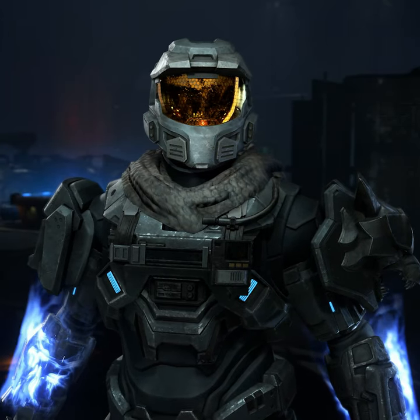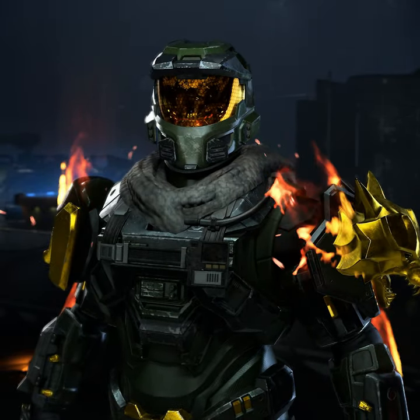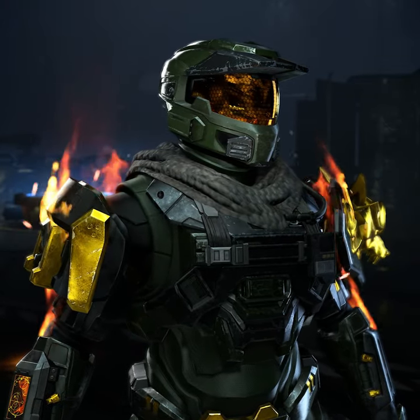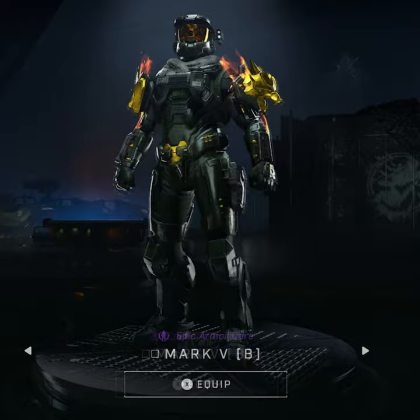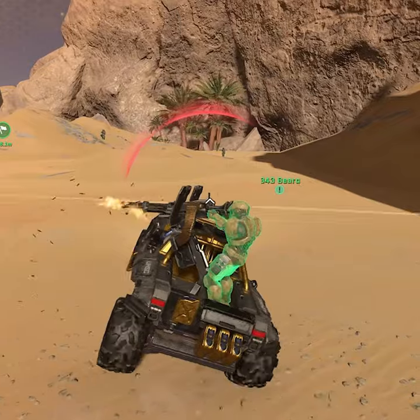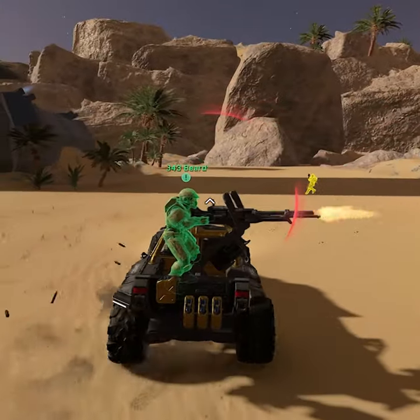The Mark V is a fan favorite helmet for many Halo fans and in Halo Infinite it looks damn fantastic — it has to be the best helmet in the game right now. The Mark V helmet is for the Mark V core and everyone receives this for free too in the new battle pass, so essentially you don't need to spend any money to get this helmet, and that's what we need to see more of in this game.